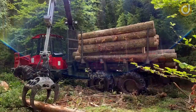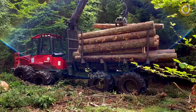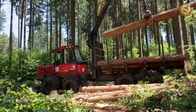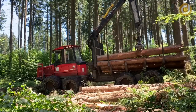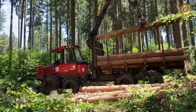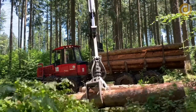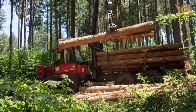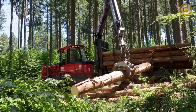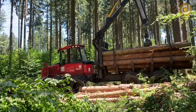Once the specialised truck is fully loaded with logs, it is transported to the collection site for storage and processing. The collection site is where the logs are gathered to continue the process of wood processing and production of wood products. Loading the wood onto specialised trucks and transporting it to a collection site ensures that the wood harvesting process is performed safely, efficiently and environmentally friendly. Wood harvesting companies must comply with safety regulations and standards to ensure the health and safety of workers and protect the environment.